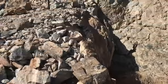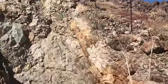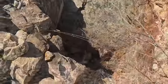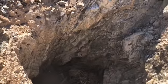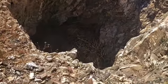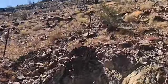So here's a mine. It's filled in. And it's another mine shaft, but it is filled in. You can tell that's what it was because of all of these.